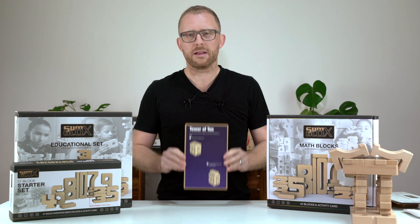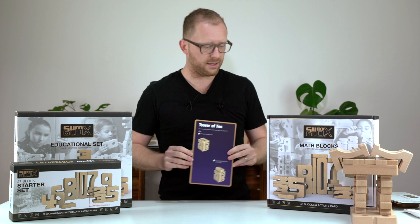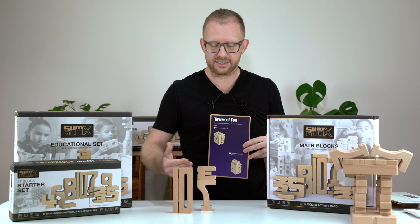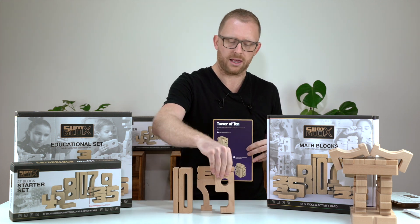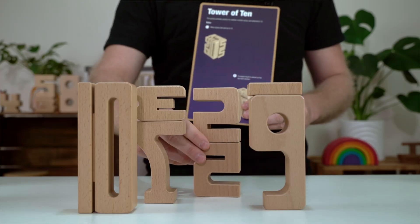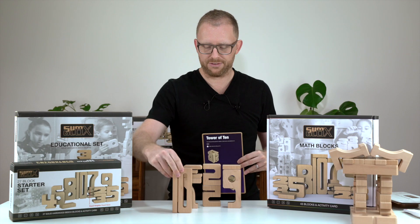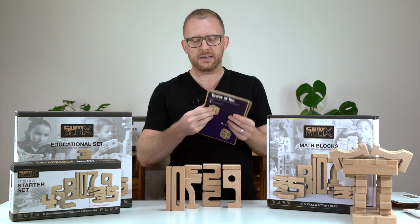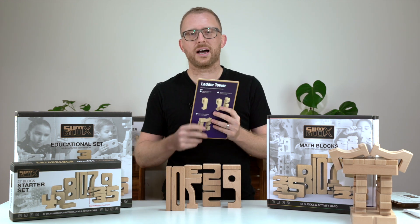For example, build a tower of ten. To build a tower of ten there are multiple ways — seven and three, a nine and a one, or a five and a five, just to give you some examples. There are lots of different activities on those cards.